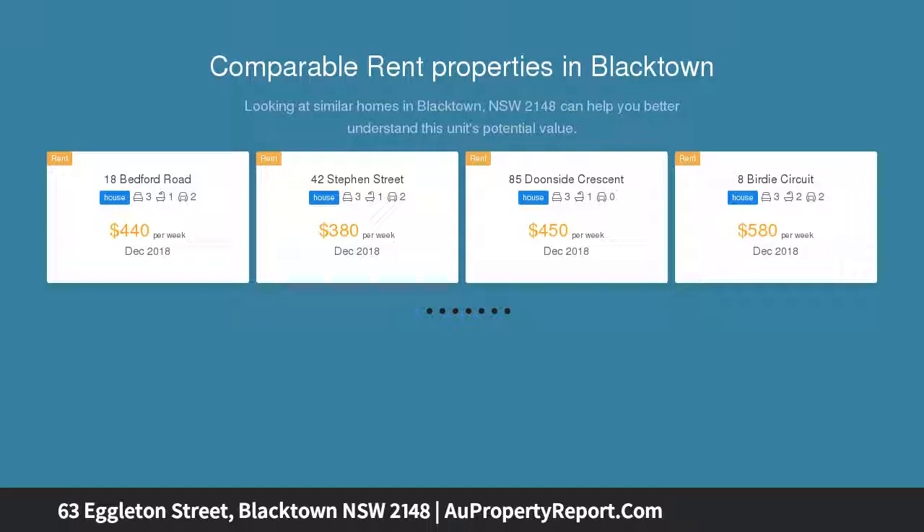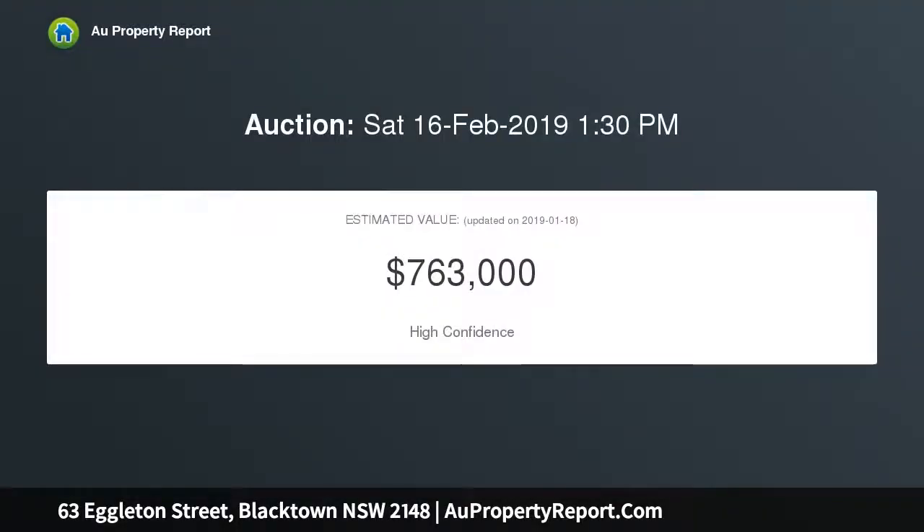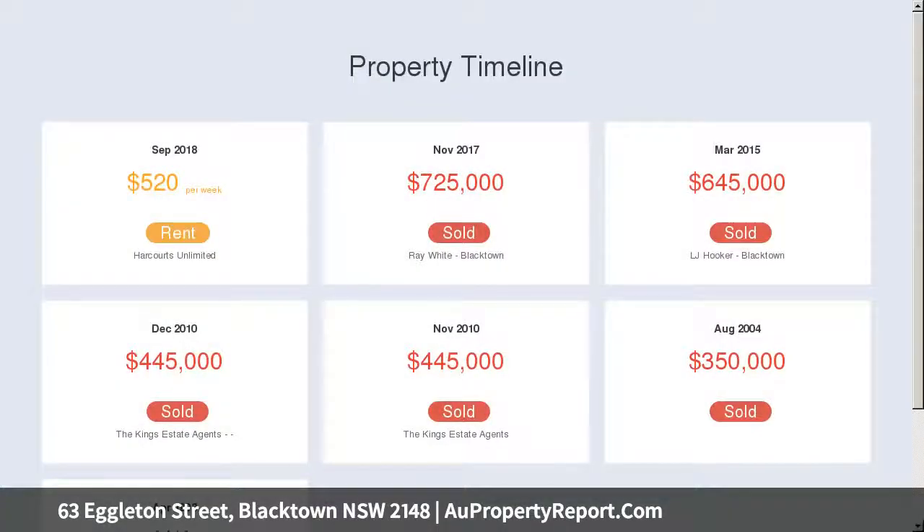This immaculately presented 3 bedroom home offers warm everyday living and leaves nothing to be desired by way of comfort and appeal. With a vendor screaming must sell, it's perfectly suited to the growing family or astute investor.